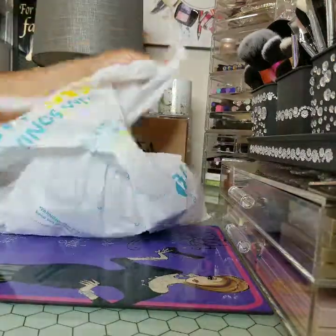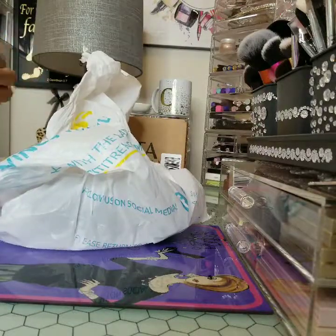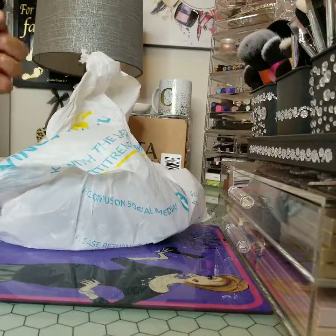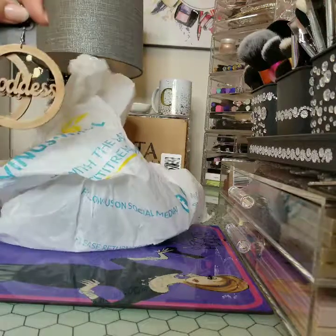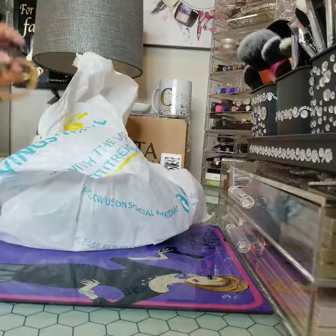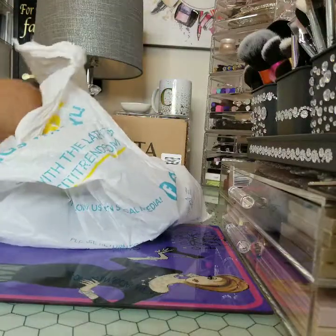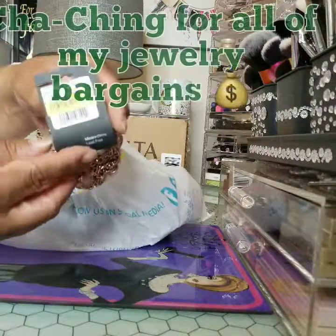Now let's get into this little jewelry here. I got these because my daughter is a natural Nubian princess, so I purchased her these goddess earrings. And then I purchased this bracelet for myself — it was three bucks.